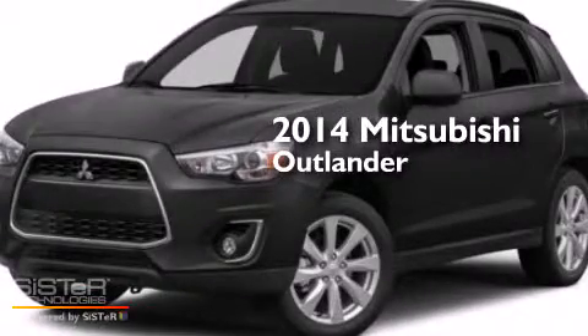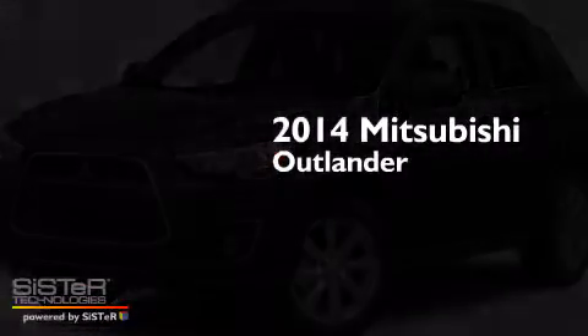This is a brand new 2014 Mitsubishi Outlander.